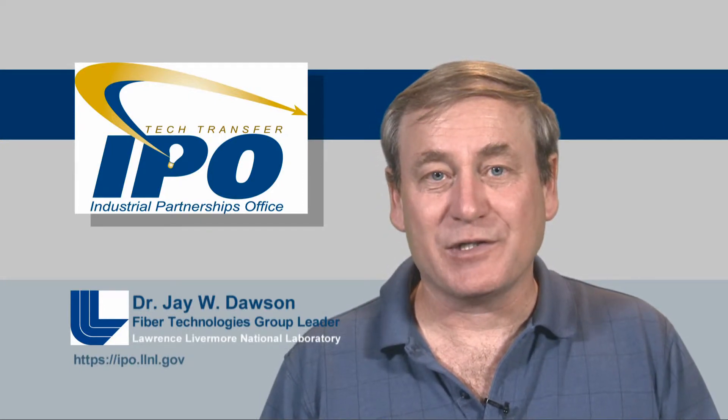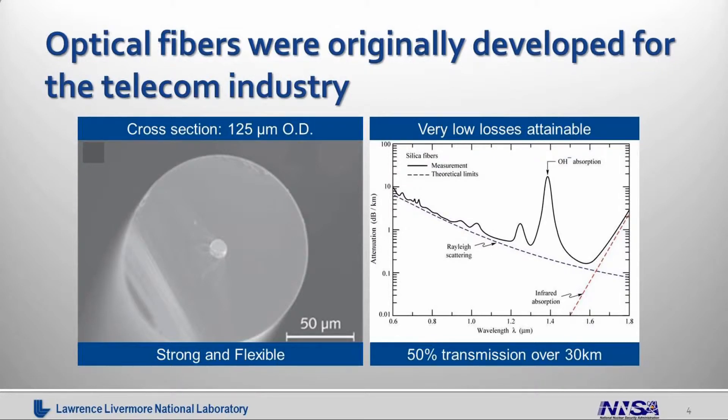Optical fibers were originally developed for the telecom industry. The primary concerns were extremely low loss — so that light would be guided over very long lengths without needing a repeater or optical amplification — and the ability to carry very high bandwidth for telephone calls or internet data. The telecom industry has focused on optimizing fibers for those specific applications, leading to fibers that are roughly 125 microns in diameter with a nominally 10-micron core that preferentially guides at 1550 nanometers.